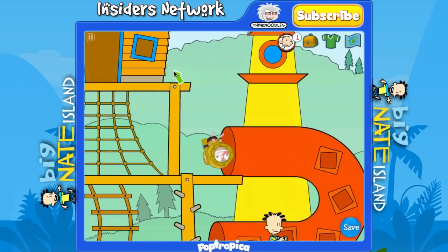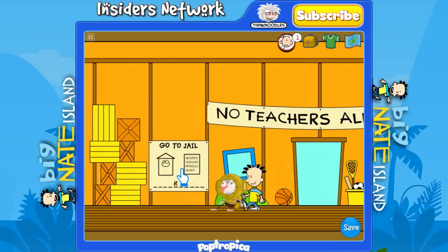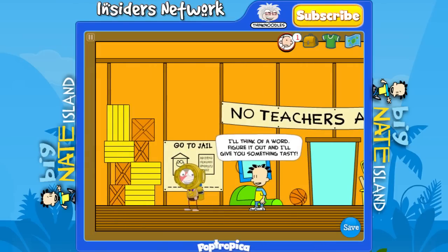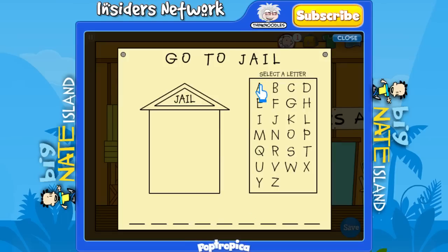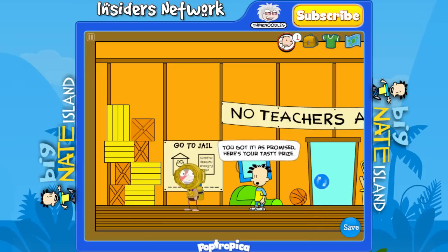Now we'll head up to the last thing we need to do in the treehouse and head into the top. You need to do the one on the left. Go ahead and go into this — this is just a game of hangman. What I do is the vowels first to kind of get an idea of what letters might be there, then I just start picking letters like R, S, T, L, N, E. This started to look familiar and then I realized it's just 'telescope.' Once you get this right, Nate will give you the peanut butter crackers.